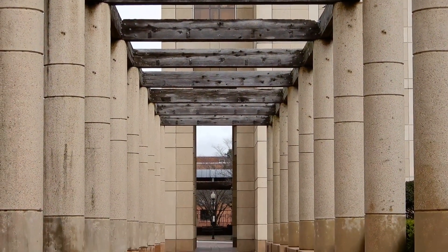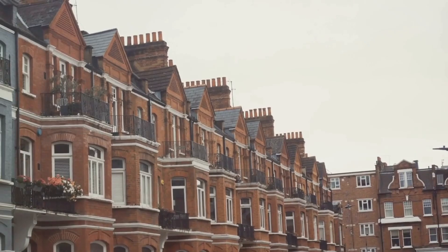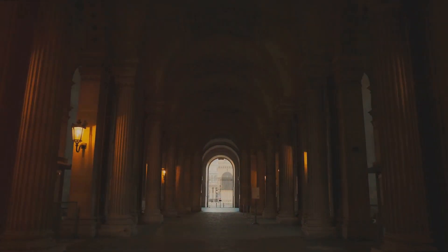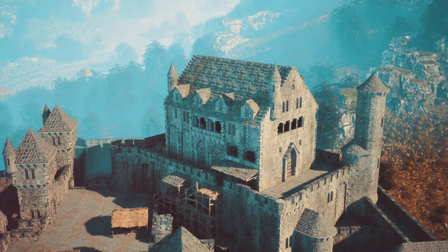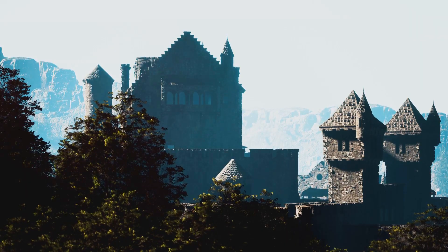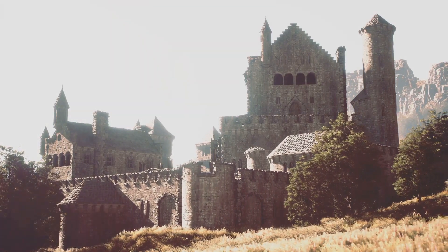Next, we venture into Chester's Rows, a unique architectural feature of the city. Imagine a set of buildings where the ground and first floors are at different levels, creating a continuous walkway and a row of shops at each level. The Rows date back to the 13th century and are the only ones of their kind anywhere in the world. No exploration of Chester's architecture would be complete without a visit to Chester Castle. Dominating the city skyline, the castle is a mix of medieval and neoclassical architecture, and has served many roles in its thousand-year history, from a fortress and prison to a court and museum.